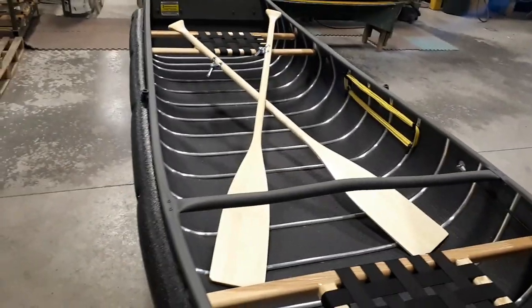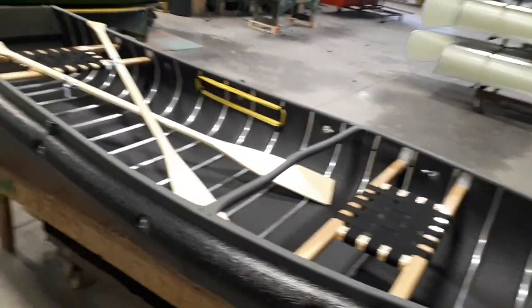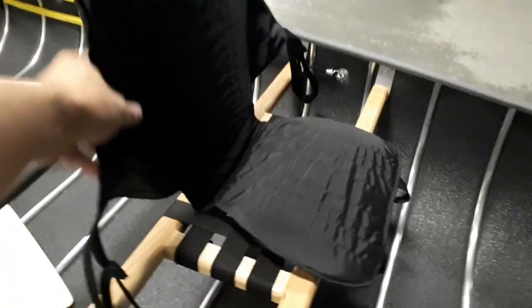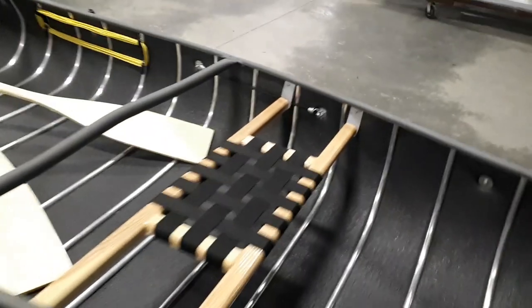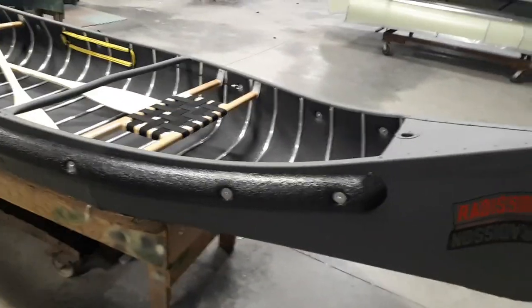It also comes with two paddles. I'm going to show you another accessory for these canoes made here in North Bay, Ontario, Canada — this is the high-back seat, which just loops onto the lace seat to give you a little bit of back support for long days on the water, making things a little bit easier for anybody getting old and feeble like me.